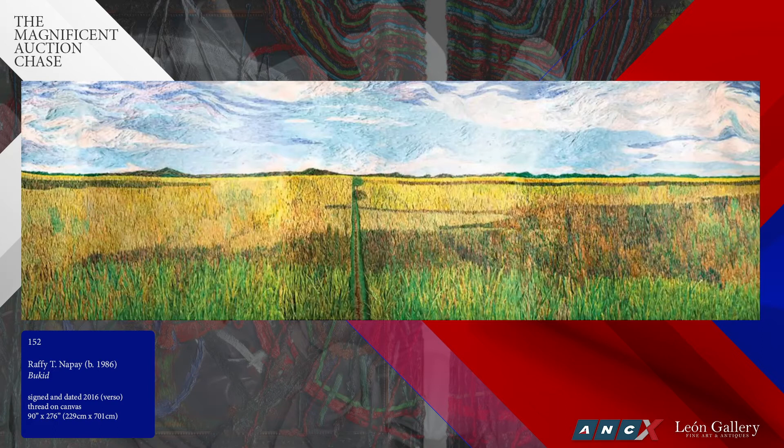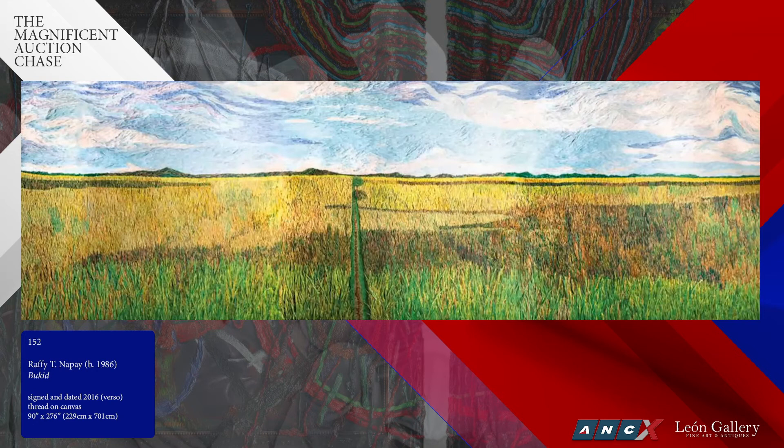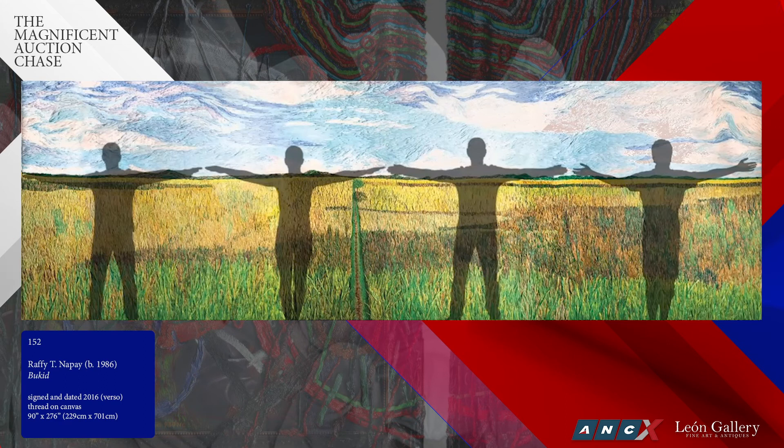Let's go to the next one — we have two slides for this because it is a massive work. This is a spectacular work by Rafi Napay. If you see the size, it's more than eight feet by almost 20-something feet. In terms of perspective, it can't even fit in our exhibition room — you could parade five people along this painting. Rafi Napay is one of the more sought-after contemporary artists, and the picture doesn't do it justice because it's a combination of thread on canvas — almost like a three-dimensional work.